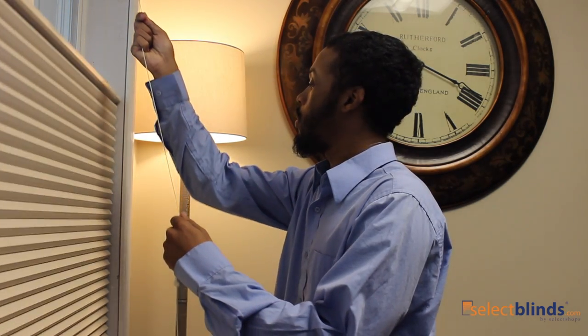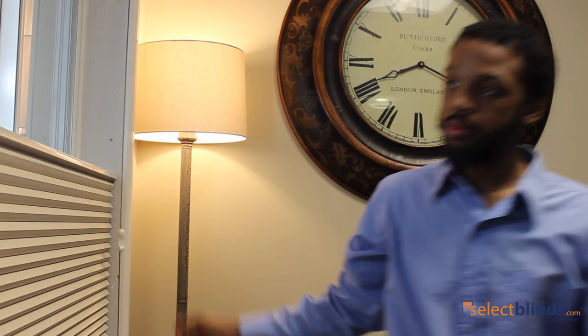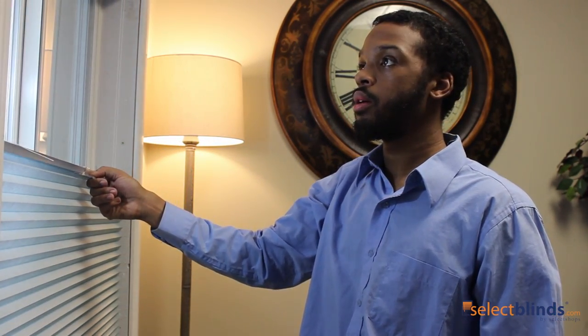But that's not the only thing you can customize on the Select Light Filtering Cellular Shades. This type of cell shade even lets you choose a top-down, bottom-up lift system, allowing natural light through the top and retaining your privacy at the bottom.